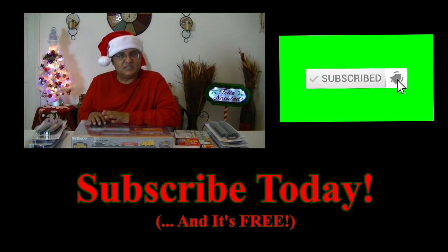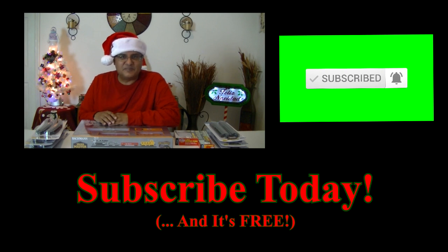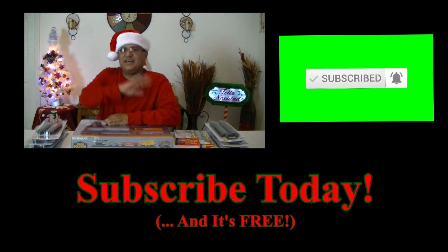I hope you enjoyed this Christmas haul. If you have any questions, just jot that down in the comments below. From my family to yours, Merry Christmas, Feliz Navidad. Adios, amigos.